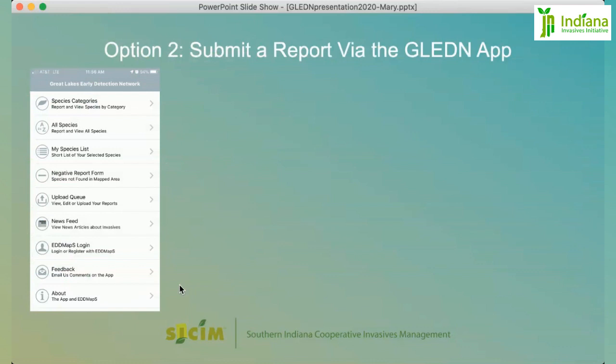Next, we'll talk about how to submit a report via the Gleddon app associated with the EDDMaps Indiana mapping system. Once you've downloaded the app, log in using the account you've already established. To report a species, there are several ways to get to it, but we'll start with the main top menu. You can also go to All Species and do a search, or save certain species to your list that you commonly report.